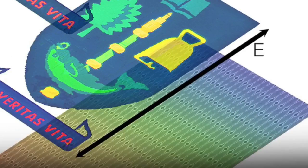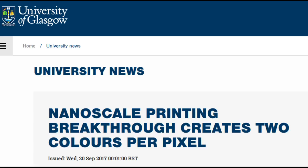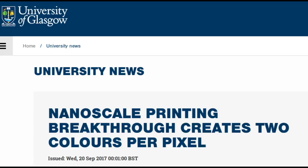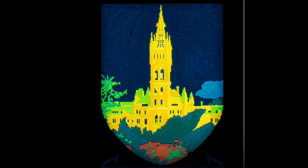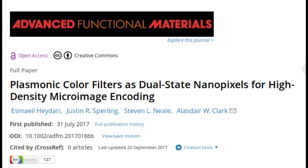Scientists have developed a new form of high-resolution printing, which could have wide-ranging applications in data storage, anti-counterfeiting measures and digital imaging. New research from the University of Glasgow, published in the journal Advanced Functional Materials, outlines how engineers have developed nanoscale plasmonic color filters that display different colors depending on the orientation of the light which hits it. This new technique allows the printing of two entirely different but exceptionally detailed full-color images within the same surface area, something which has never been done before using structural color techniques.